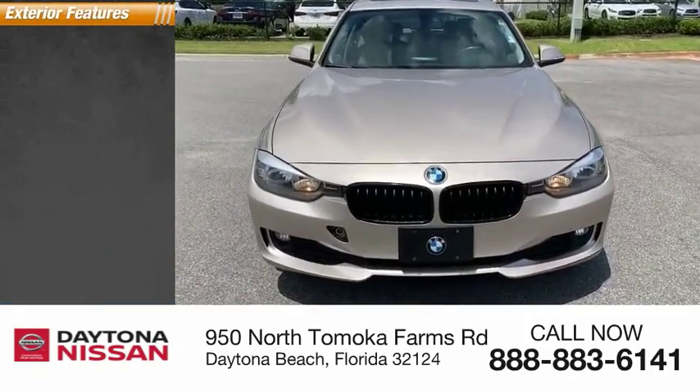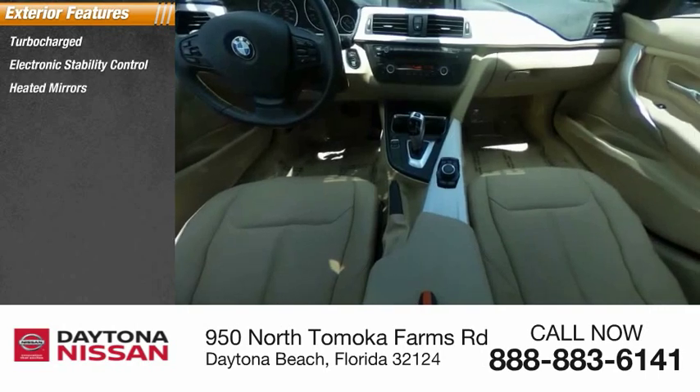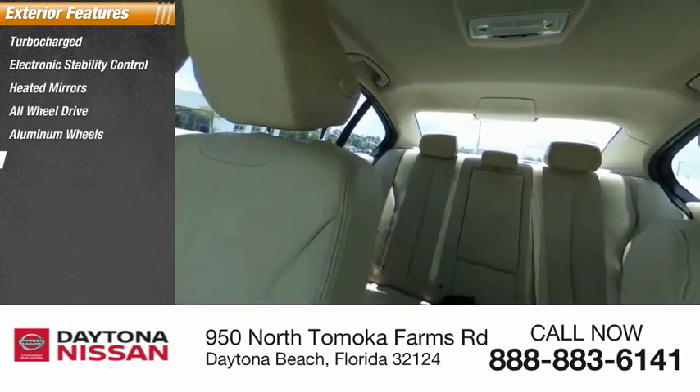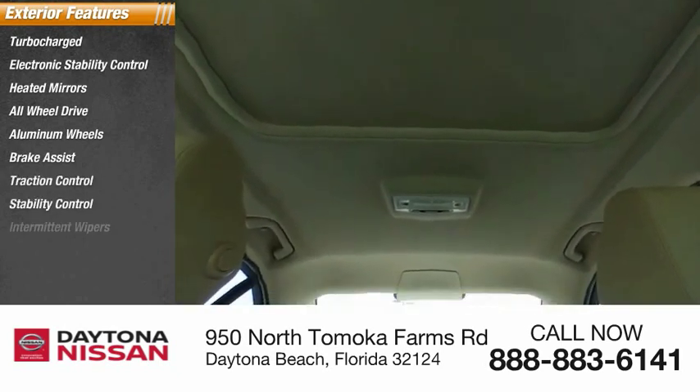Here are some of this vehicle's great options: turbo-charged, electronic stability control, heated mirrors, all-wheel drive, aluminum wheels, brake assist, traction control, stability control, intermittent wipers, and daytime running lights.